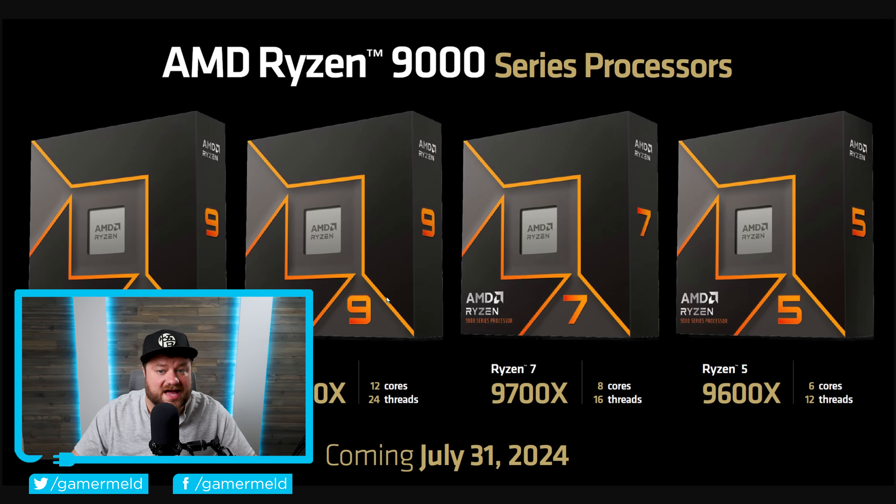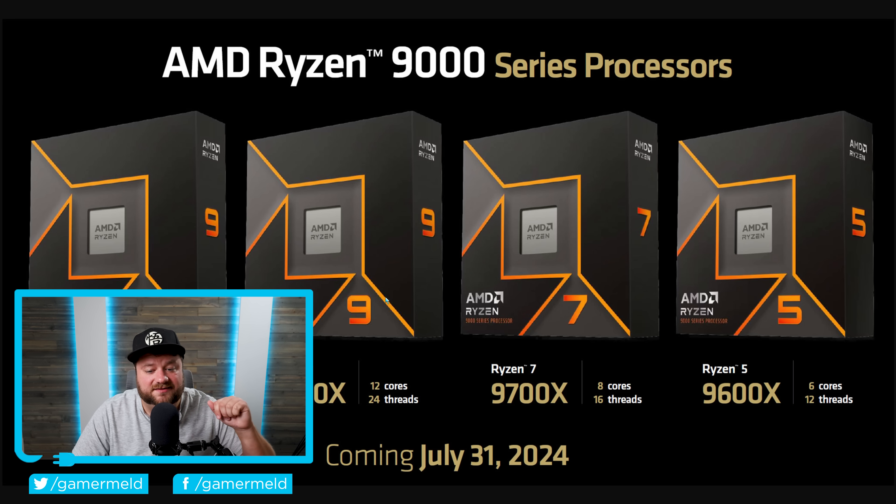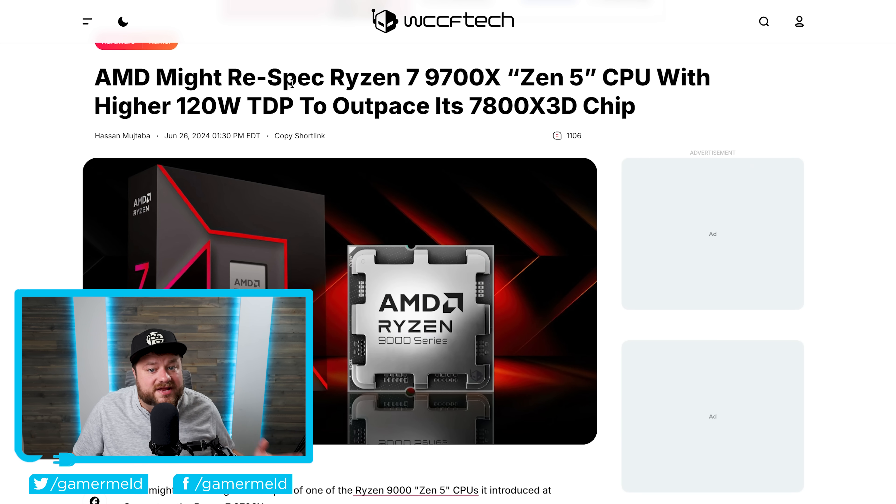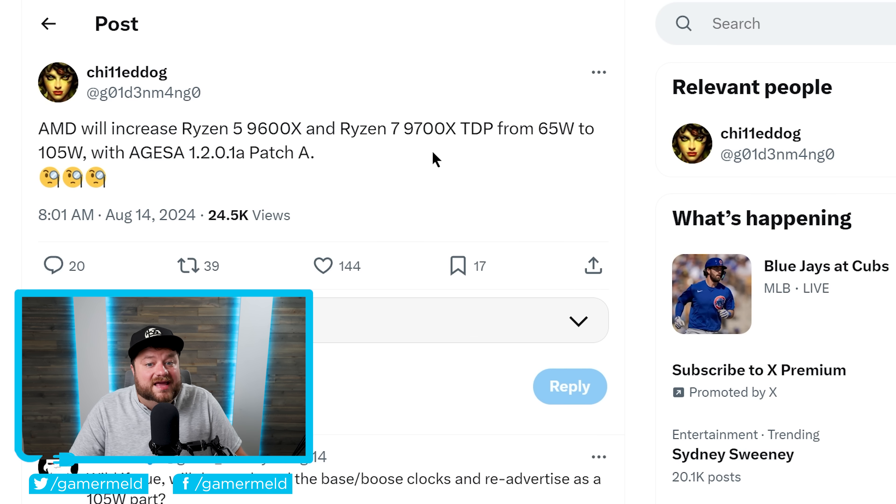You're likely already aware that AMD's new Ryzen 9000 series processors are here, and the release has been a lackluster one to say the least. Many reviewers have shown that the performance we can expect out of these is nowhere near what AMD promised when they announced them, and because of that, people are rightfully angry. Do you remember a little while back there was a leak saying AMD may actually respec the Ryzen 7 9700X with a higher 120W TDP to actually beat out the last-gen 7800X3D? It was announced and released with a 65W TDP, making this not look true — but it looks like AMD may now be contemplating it.